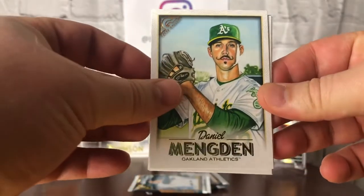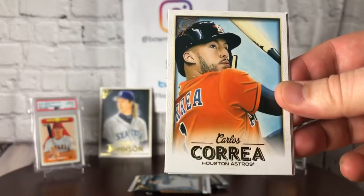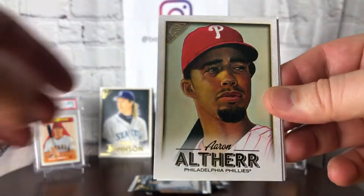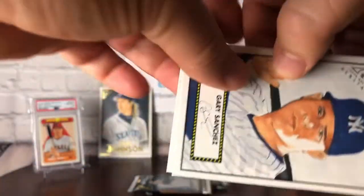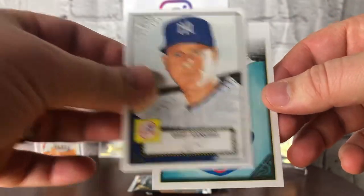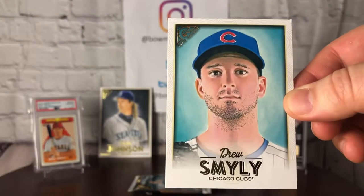Got a Daniel Mengden. Look at that stash! Carlos Correa, Aaron Arthur, another 52 design — Gary Sanchez. And to round out the pack, Drew Smiley of the Cubs.